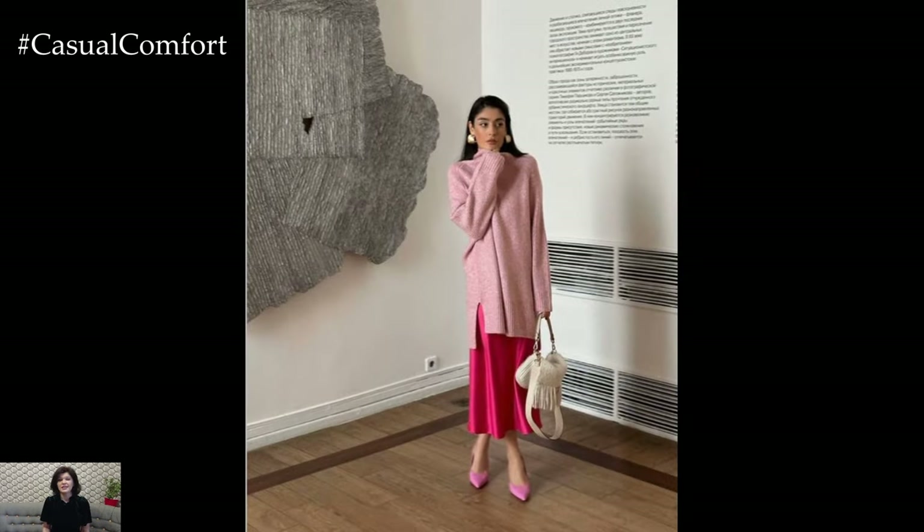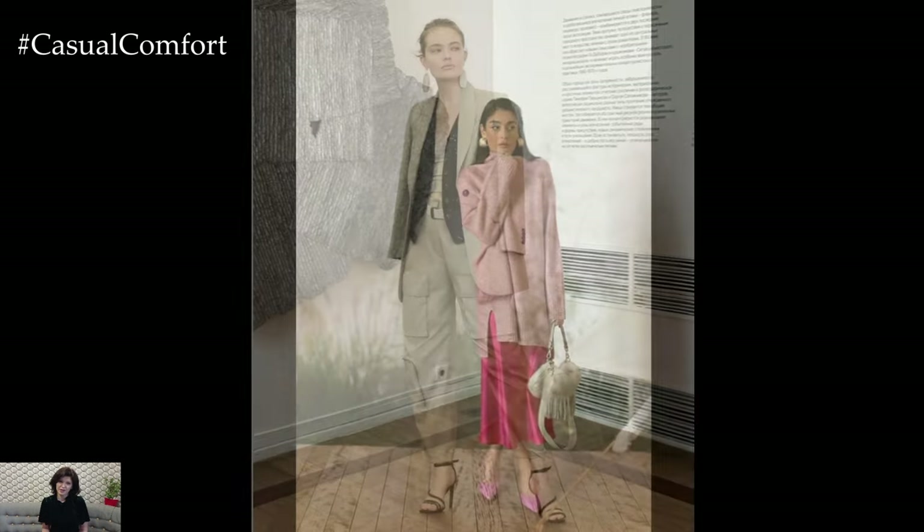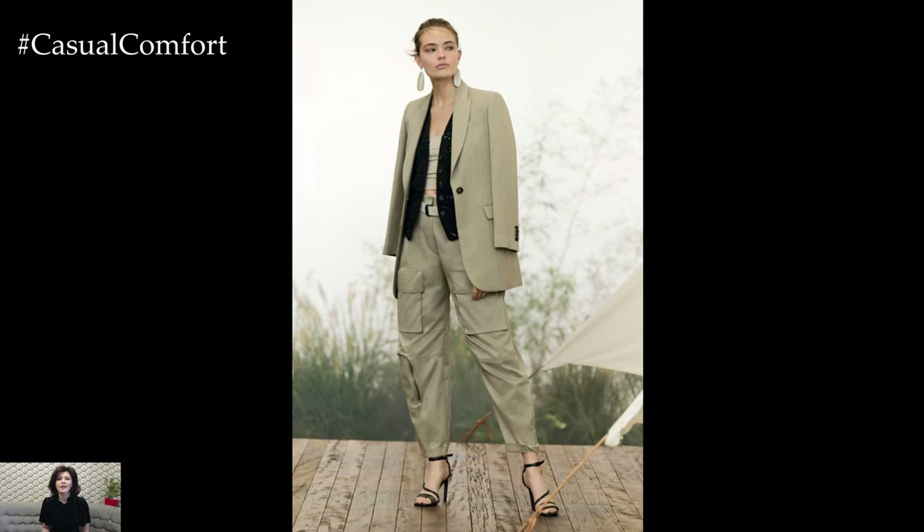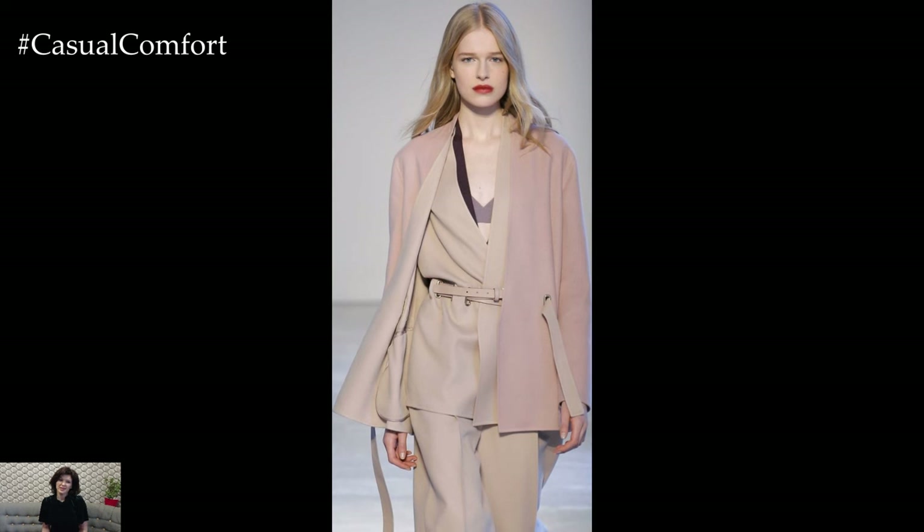In conclusion, spring is the perfect time to refresh your wardrobe with stylish outfits that capture the essence of the season. Whether you're embracing floral prints, pastel tones, flowy silhouettes, retro-inspired fashion, or chic outerwear, there are endless opportunities to express your personal style and embrace the beauty of springtime fashion.